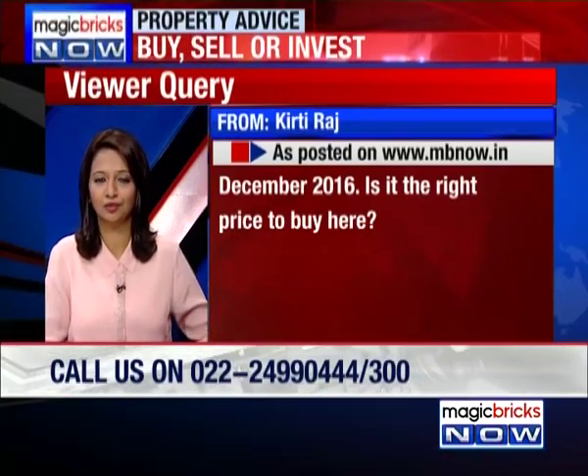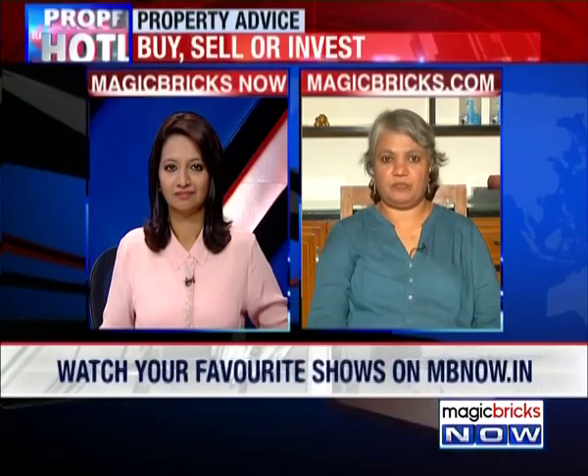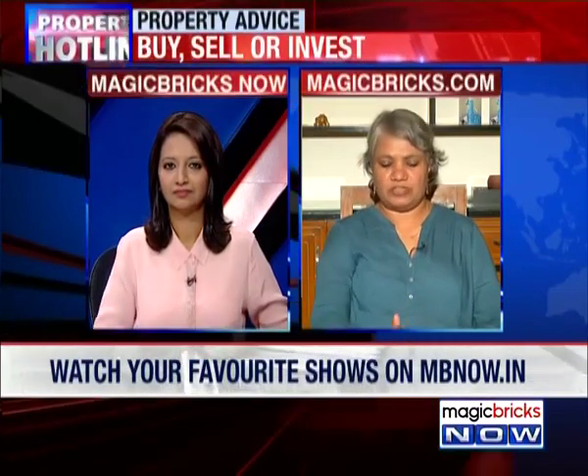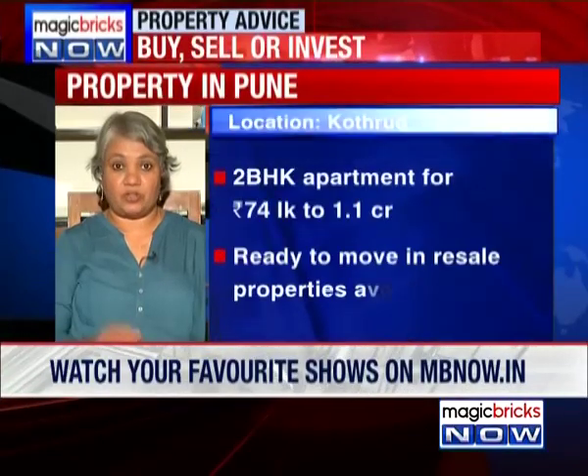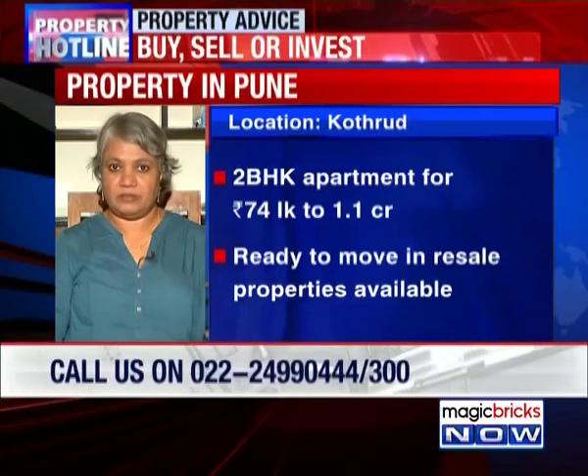What would you say about Khotrud, Pune? In Bhusari Colony itself, we've got a number of projects there and I find that a 2 BHK of 880 to about 1,080 square feet — that's the range of sizes — is between 74 lakh and 1.1 crore. He's talking about a thousand-and-something square feet, and you will see that he's well within the range and not at the highest part of it. So I think you are in the correct range.